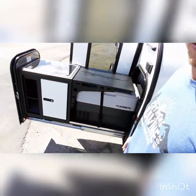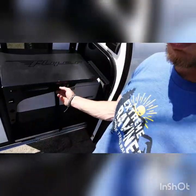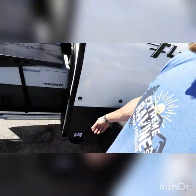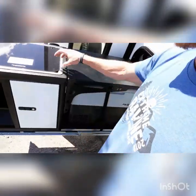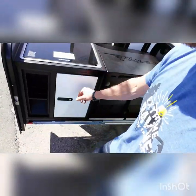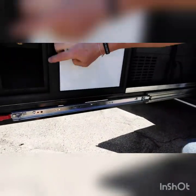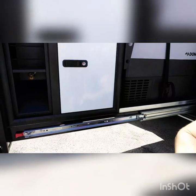Then we'll go over to the kitchenette or your galley. This right here pops off and goes over here for your table. Then you pop this open and it's a 12-volt fridge and freezer. This right here is a two-burner Dometic stove. A little compartment, and right here is where you hook your propane canister — and this little area would be for, you know, A1 sauce or whatnot.